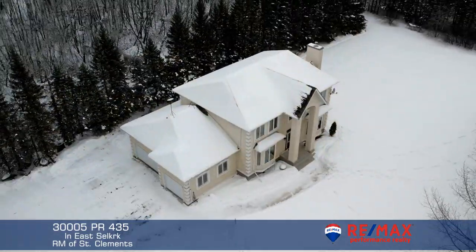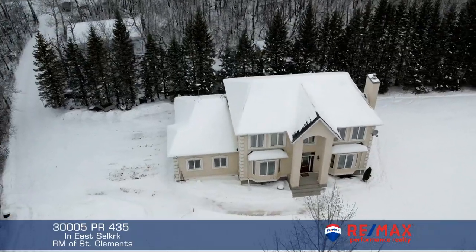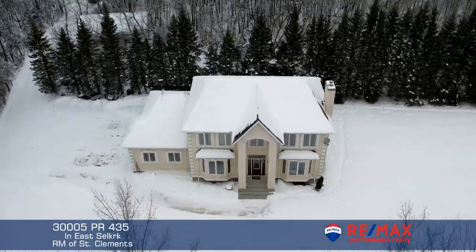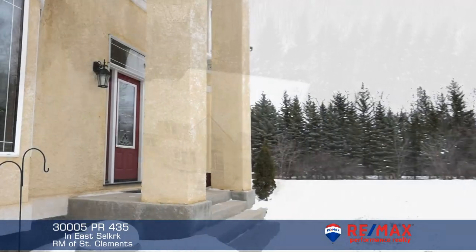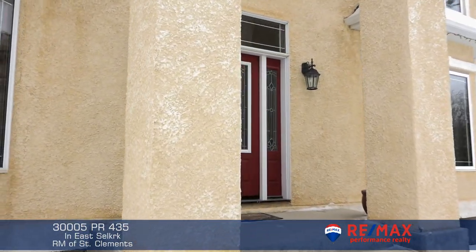We're on Provincial Road 435 in the Municipality of St. Clements. I've got here an exciting four-bedroom, four-bathroom, two-story with a main floor den and a triple-attached garage, and it's all on five beautiful acres. This is going to be your personal tour, so let's go inside.